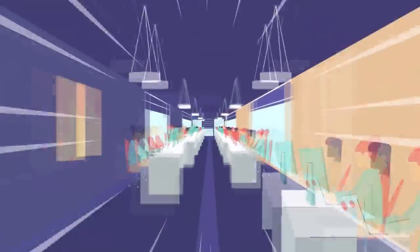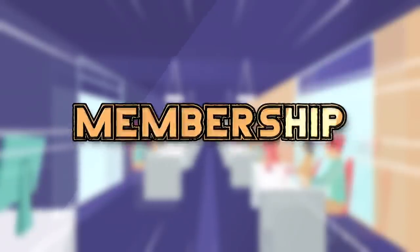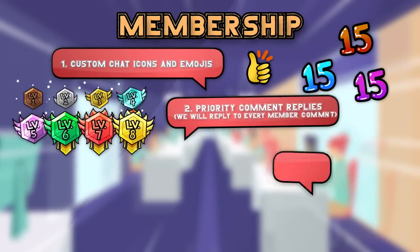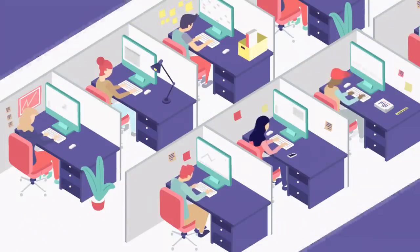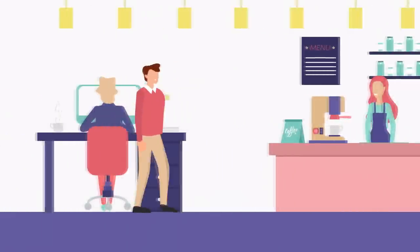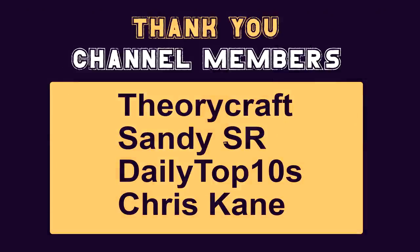The Top 5 Show has launched channel memberships. By clicking the Join button, you can become an official member and sponsor of the channel, gaining access to exclusive perks such as members-only videos and custom chat icons. For the cost of a cup of coffee, you can help the team create even more amazing content.